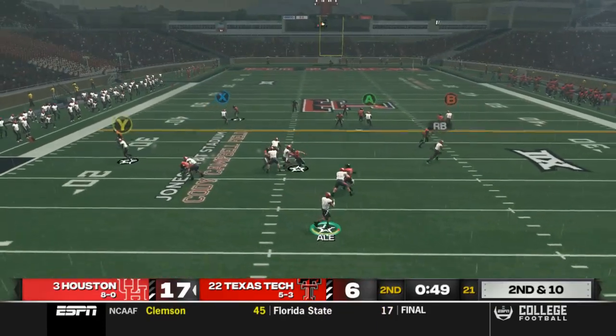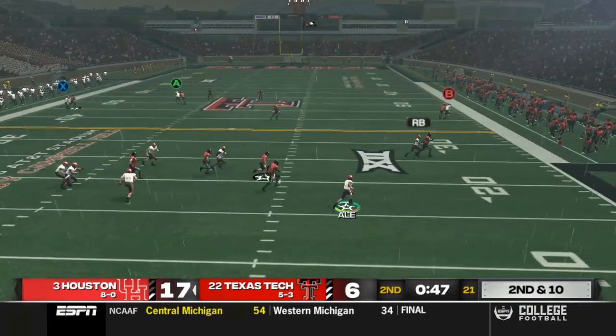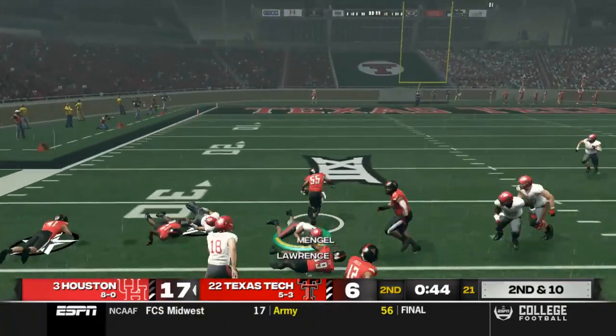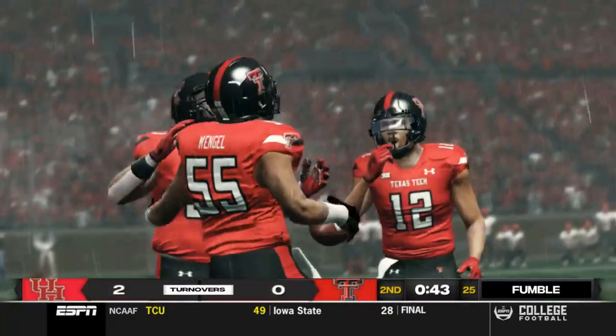We're going to try to go down and score before half. Ale's rolling out right, can't find anybody, going to take it himself. And the ball gets jarred loose — Texas Tech picks it up. Luckily he loses his balance and goes down at the 25.